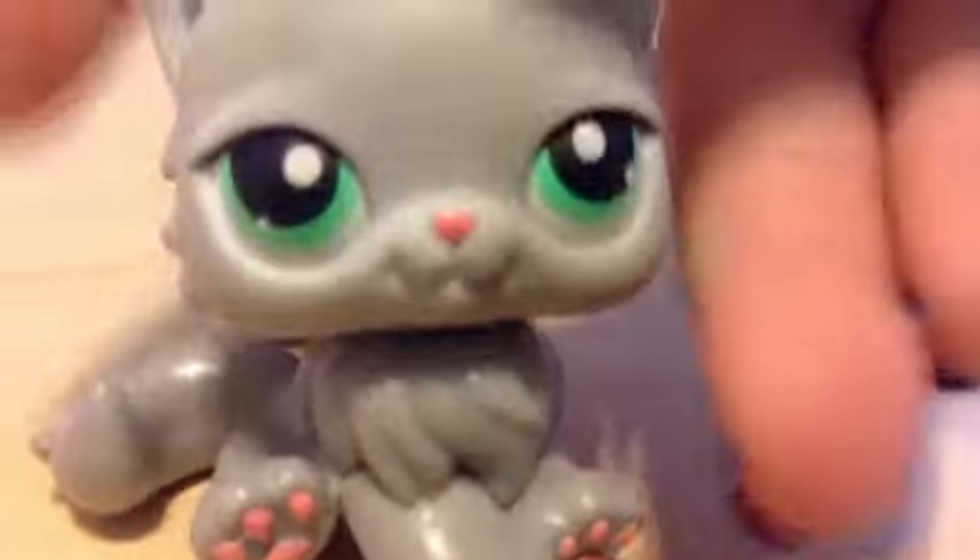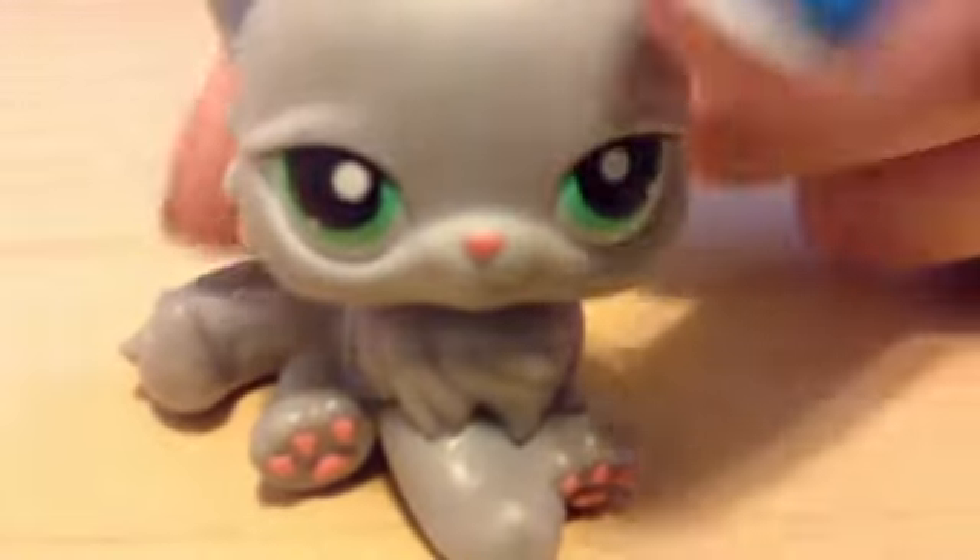The next LPS is this grey cat, and it's so adorable. She has, like, aqua eyes and she's also in mint condition. Her name's going to be Misty — haha, I already made a name!